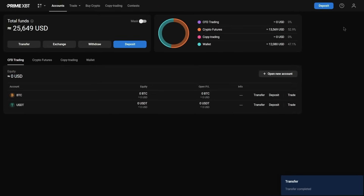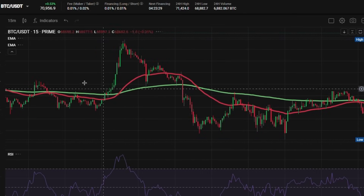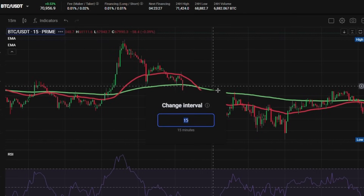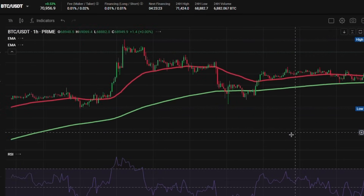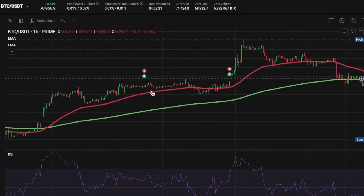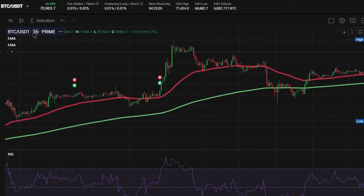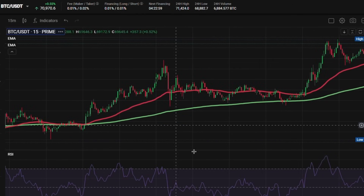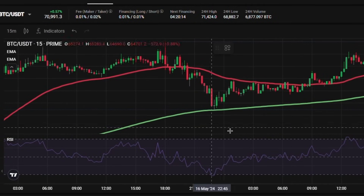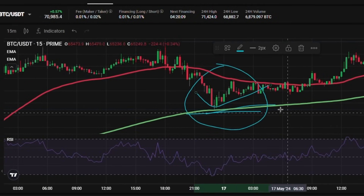We are finally ready to trade. To initiate a long position using our strategy, we need to confirm an uptrend on both timeframes. Let's start with the 1-hour chart. Here, we see the 50 EMA above the 200 EMA, indicating that Bitcoin is indeed in an uptrend. Now, let's switch to the 15-minute chart to verify the trend there. If it doesn't align, we'll need to wait for both timeframes to synchronize. In this case, the 15-minute timeframe also shows an uptrend, confirming a valid trend direction on both charts.